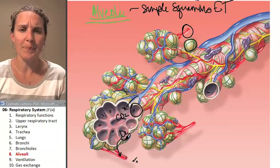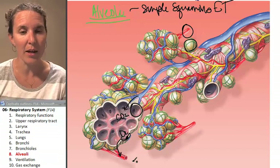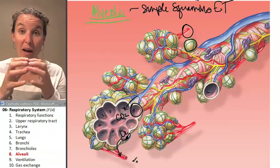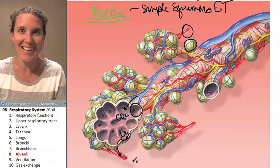What else do you need to know about the alveoli? They're elastic. They're actually surrounded by elastic fibers made out of the protein elastin.